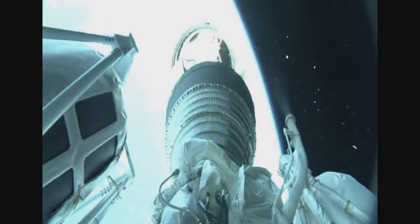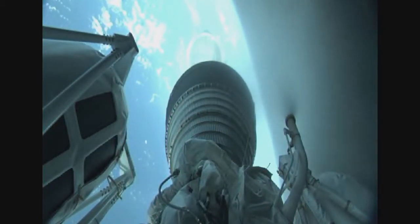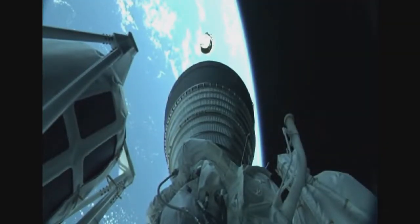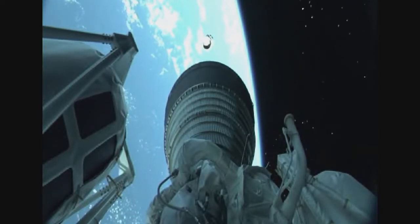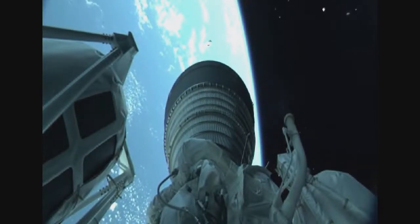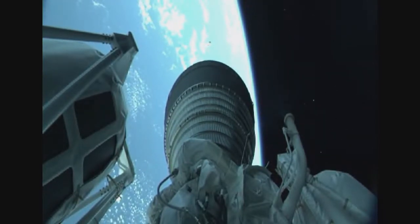Six seconds after BECO, the Centaur second stage will separate from the Atlas booster. We have BECO — booster engine cutoff — standing by for stage separation. Ten seconds after separation, we have good indication of stage separation. The Centaur single RL-10 engine ignites for the first time. We have ignition and full thrust on the RL-10, which produces twenty-two thousand nine hundred pounds of thrust and burns for just under eight minutes. And we have good indication of fairing separation.